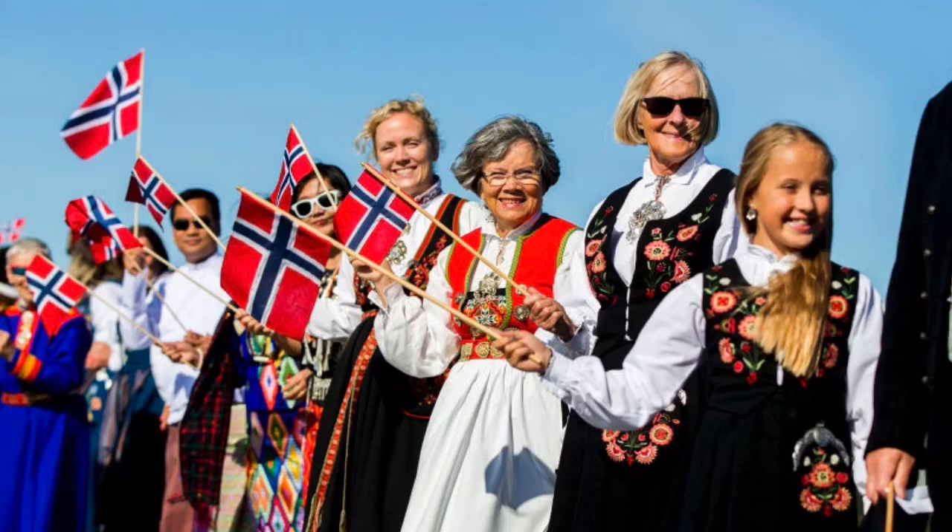The bunad is a Norwegian folk costume that you can find all over Norway. It is normal to give it to teenagers at their confirmation when they are 15 years old. You are supposed to keep the bunad your whole life and eventually pass it on to your kids through many generations. There are a hundred different types of bunads depending on where in Norway you are from. A bunad is a festival garment used for celebrations, also often worn at confirmations, weddings and sometimes at Christmas. But the day you see most people using the bunad is on the national day.